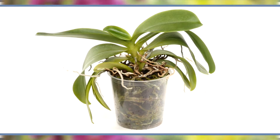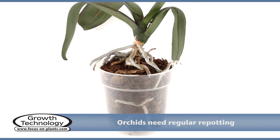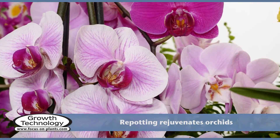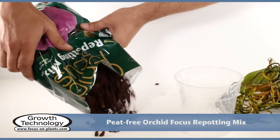Orchids need to be repotted every 12 to 18 months in order to replace the bark, which degrades over time and starts holding too much water. Repotting will rejuvenate the orchid and encourage vigorous growth and reflowering.